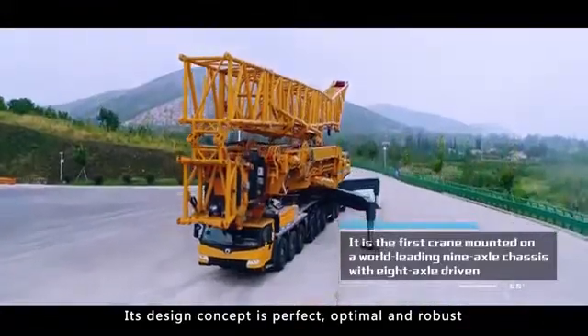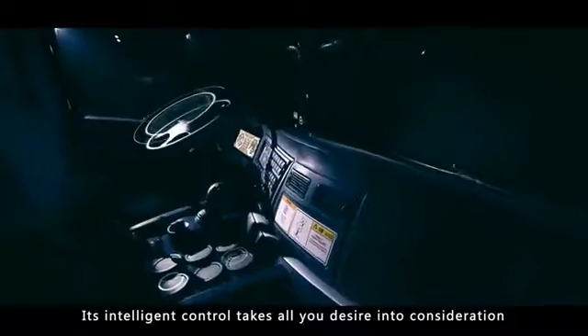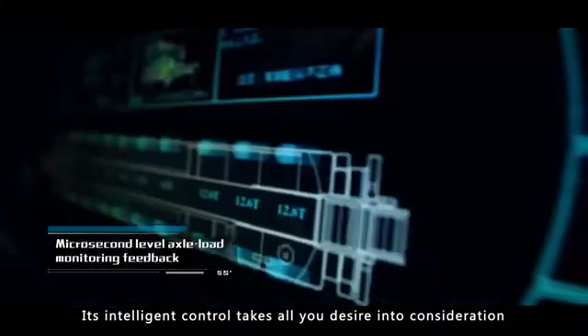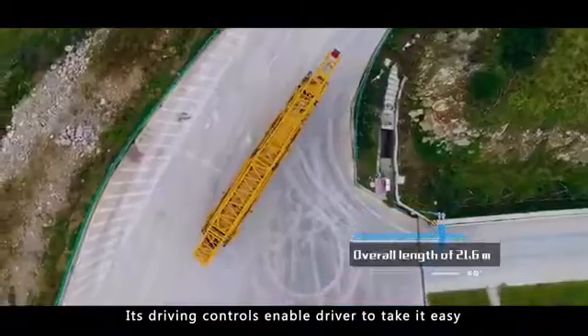Its design concept is perfect, optimal, and robust. Its intelligent control takes all your desire into consideration. Its driving controls enable the driver to take it easy.